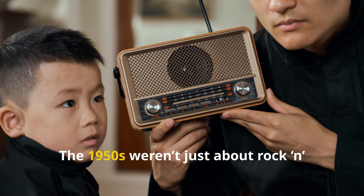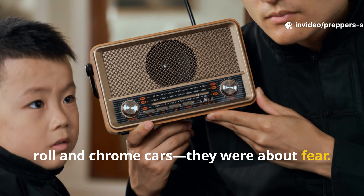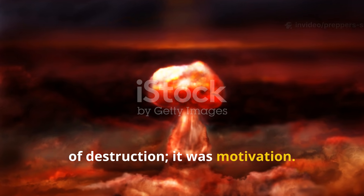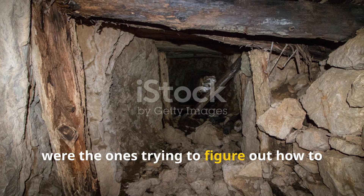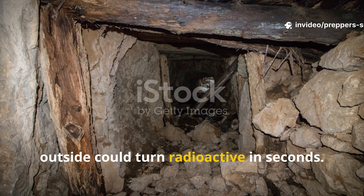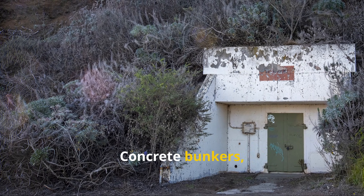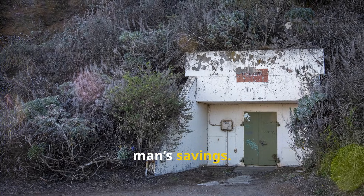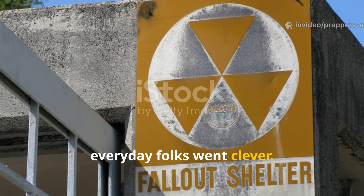The 1950s weren't just about rock and roll and chrome cars — they were about fear. The mushroom cloud wasn't just a symbol of destruction; it was motivation. Ordinary people, not soldiers, were trying to figure out how to protect their families when the world outside could turn radioactive in seconds. The government's answer? Concrete bunkers, steel doors, and price tags that could drain a working man's savings. But when the big players went expensive, everyday folks went clever.